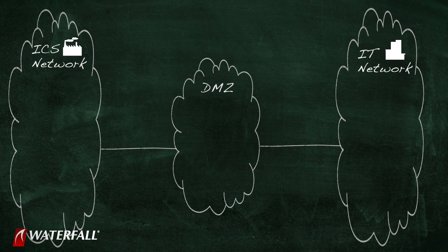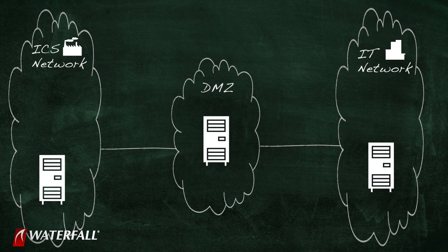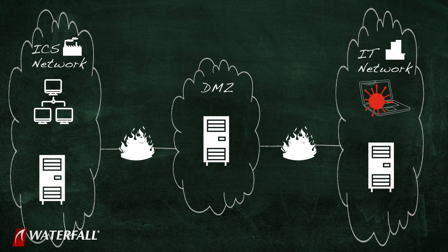When those IT networks are connected to file-sharing services that are used across firewall boundaries, the zero-day infects those file servers. The file server reaches out and compromises every other file server it has access to.